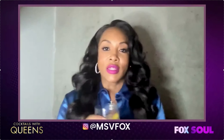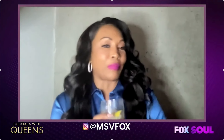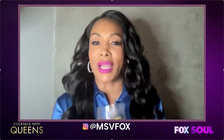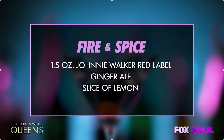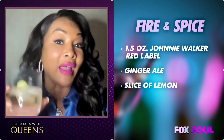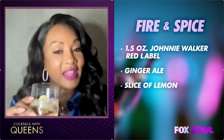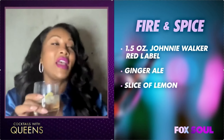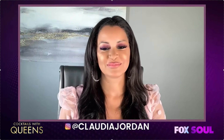Well darling, you know as bad as the weather has been all over the place, I needed to feel like I was in Jamaica celebrating my birthday again with all of y'all. So my drink is called Fire and Spice — it has 1.5 ounces of Johnnie Walker Red Label, some ginger ale, and a twist of lemon. It is so refreshing, it takes me back to Jamaica, just kicking back, lounging, and toasting it up — no problem, mon.